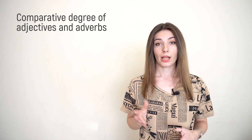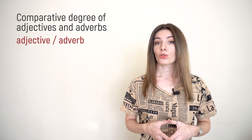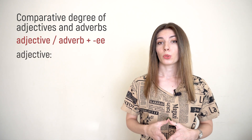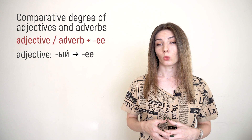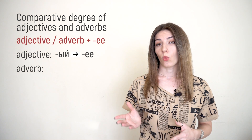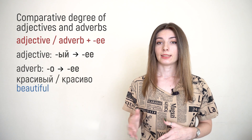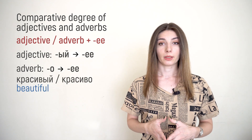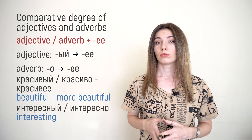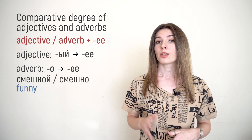To your adjective or adverb, depending on what you want to compare, you should add the ending -ее. For an adjective you replace the -ый at the end with -ее, and for an adverb you replace -о with -ее. Like this you will have: красивый / красиво → красивее; интересный / интересно → интереснее; смешной / смешно → смешнее, and so on.